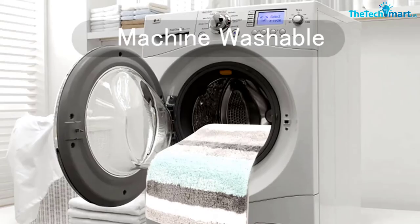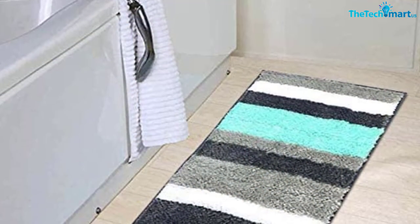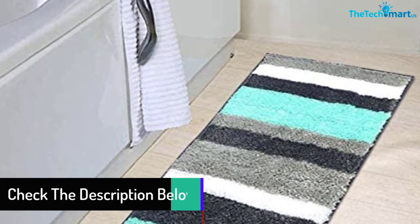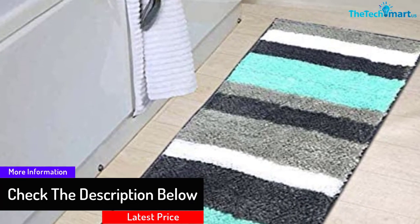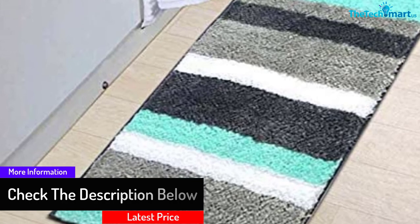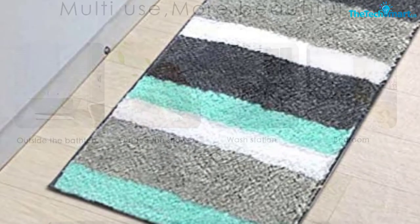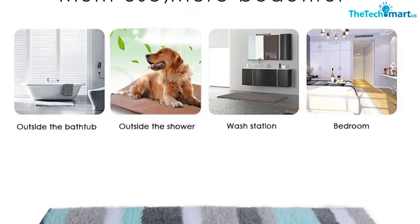The rug is made using 100% microfiber polyester that is soft to the touch for comfort after stepping on it. The material enables it to absorb water quickly, making it easy to maintain dry floors. It is machine washable for easy maintenance and features an anti-slip TPR backing, making it safe for use by kids and the elderly.